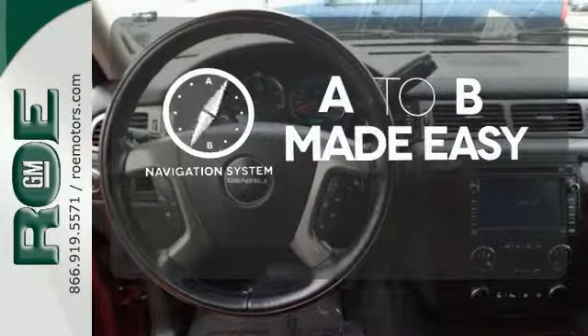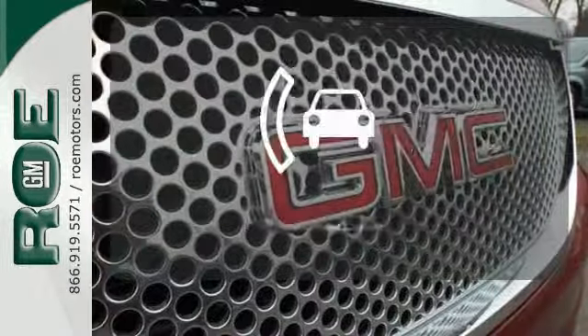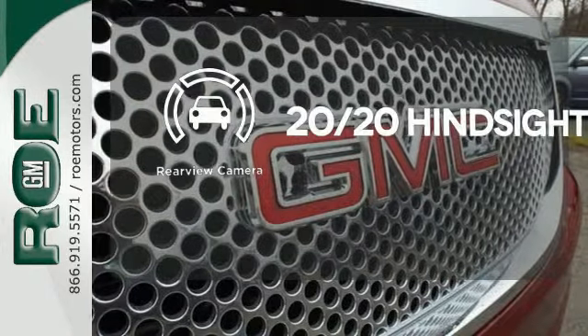Never feel lost again with the navigation system. See objects previously out of sight with a rear-view camera.